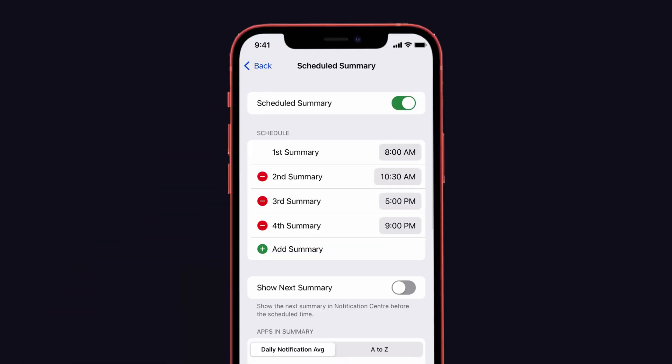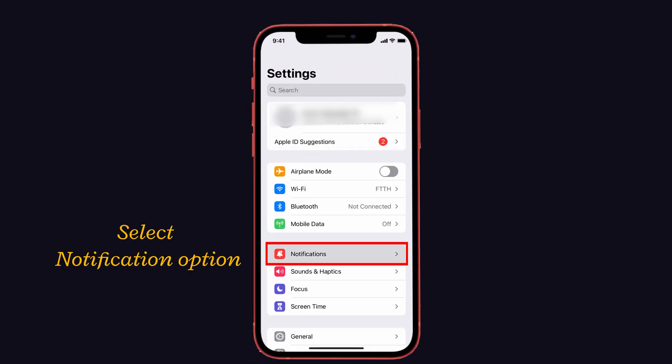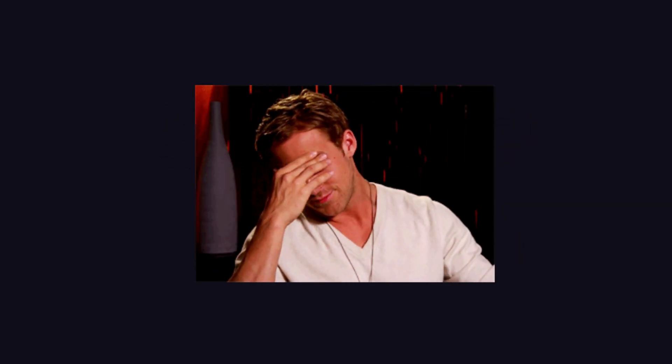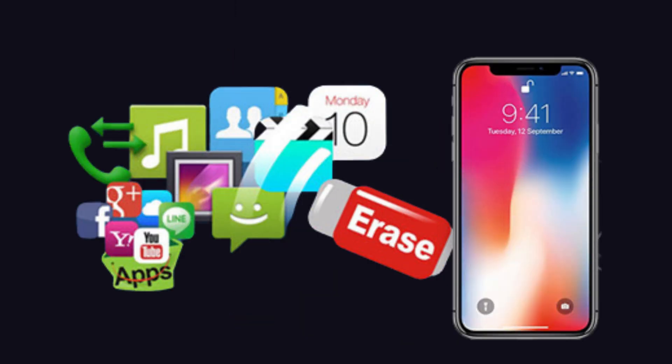The next solution is to disable the Scheduled Summary. The Scheduled Summary option helps schedule your notifications at a desired time, but if it is enabled it can result in no notifications on your iPhone 13 running iOS 15 at the scheduled time. To fix this, launch Settings, select Notifications, and find the Scheduled Summary option. If it is turned on, select it and disable it.